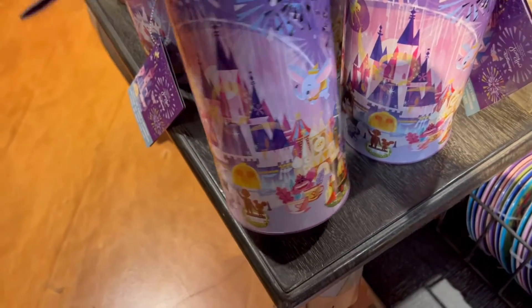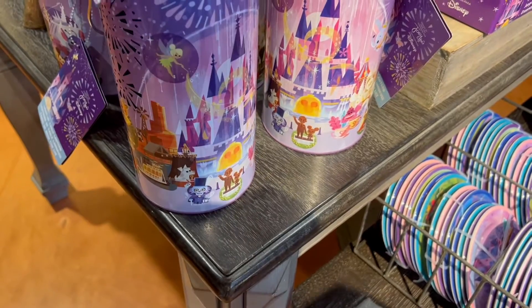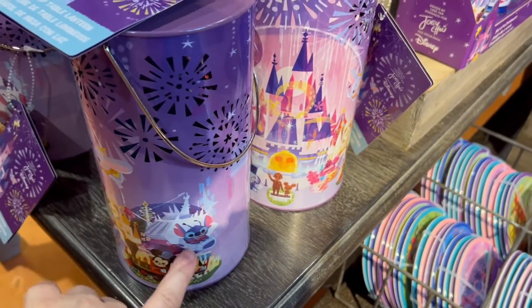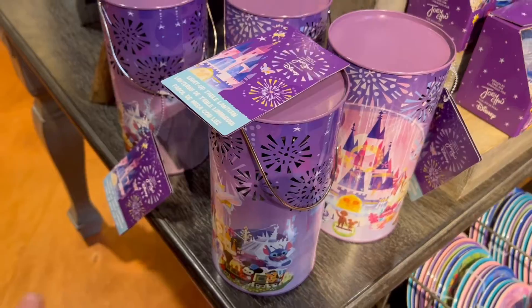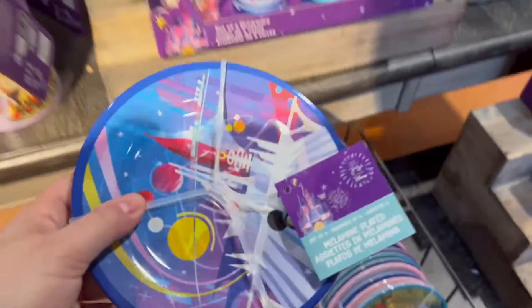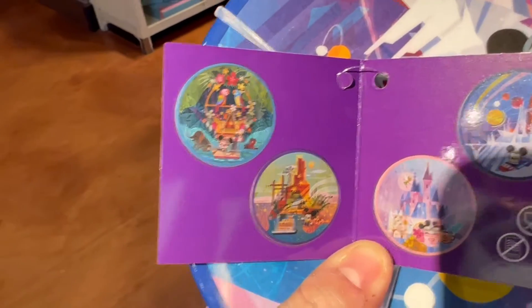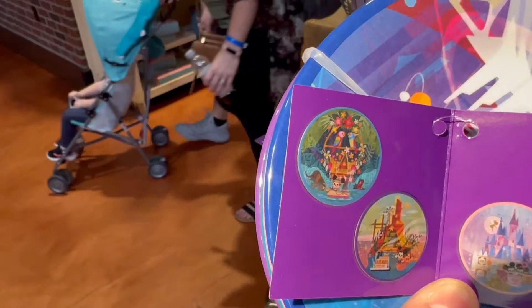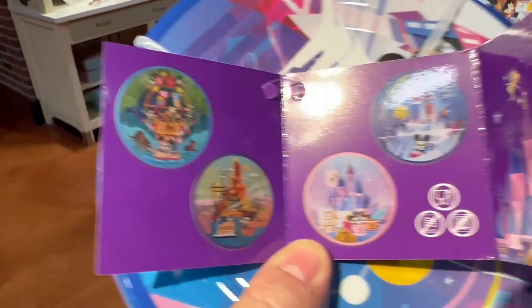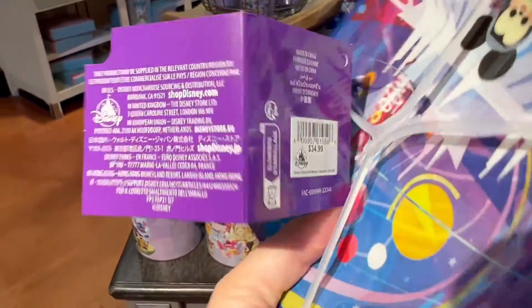I freaking love this — it's a light-up table lantern. It has the Tiki Room, the Haunted Mansion, Pirates of the Caribbean, a partner statue — it's got everybody, even Stitch. It does light up but because we're indoors you can't really see it. This is $34.99. They have a set of four melamine dessert plates — if these were tin and not melamine I would totally get these. There's a Jungle Cruise slash Tiki Room one — basically the four lands: Tomorrowland, Fantasyland, Frontierland, and Adventureland — very cool for $34.99.